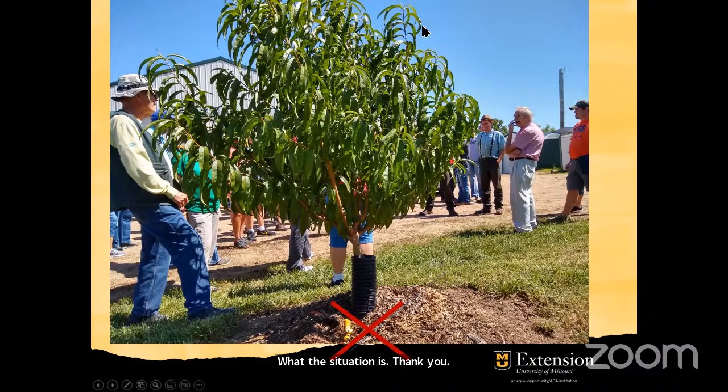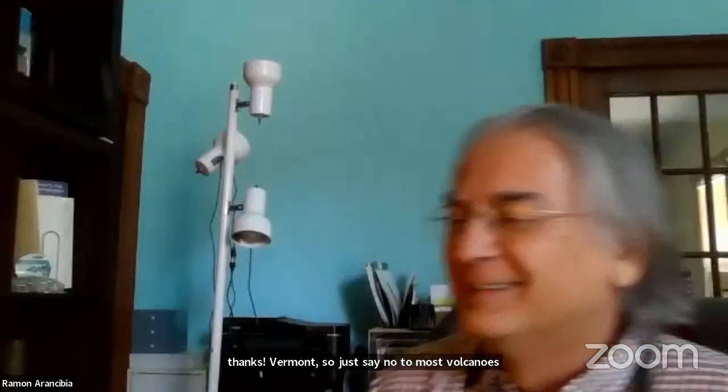So just say no to mulch volcanoes. We had another question come in: if you have an ash tree on your property, it's probably either dead or dying. We had a question about using mulch from dead ash trees, and Kathy Meacham will be answering that question for us.